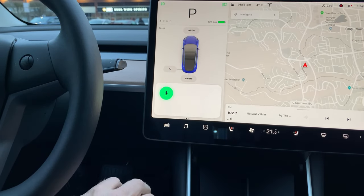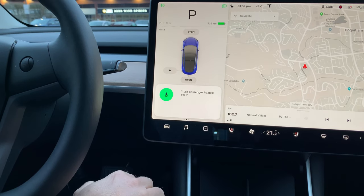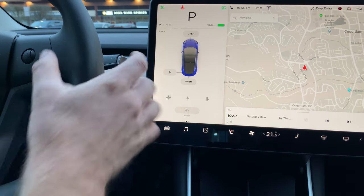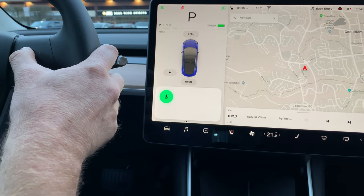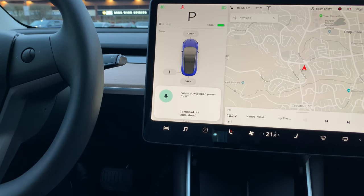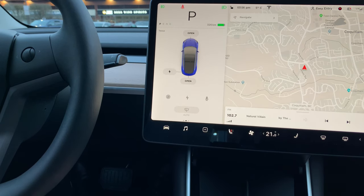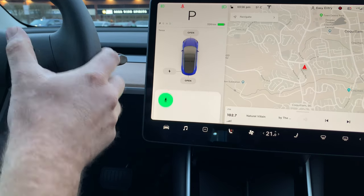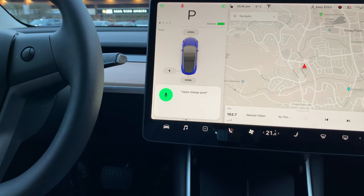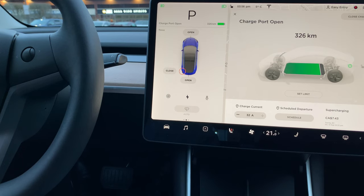'Turn passenger heated seats off.' 'Open power port.' 'Open charge port.' How cool is that!